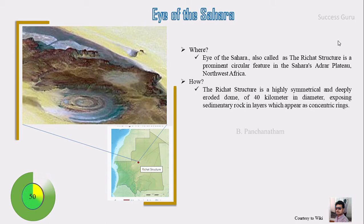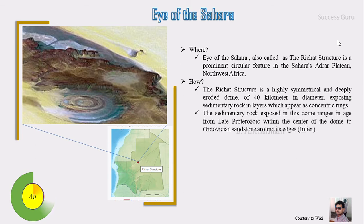The Richat Structure is a highly symmetrical and deeply eroded dome of 40 km diameter, exposing sedimentary rocks in layers which appear as concentric rings. The sedimentary rock ranges in age from late Proterozoic at the center and Ordovician sandstone at the outer, which forms the layered geological structure.